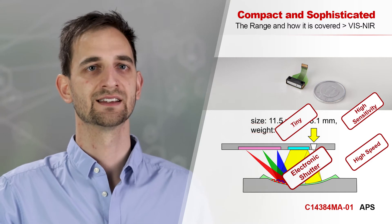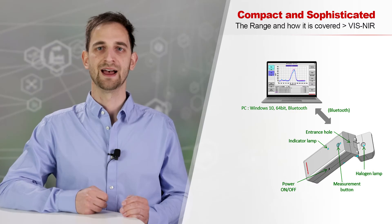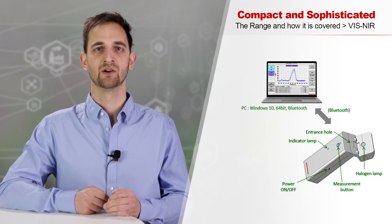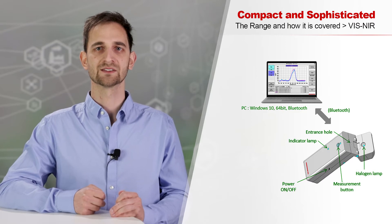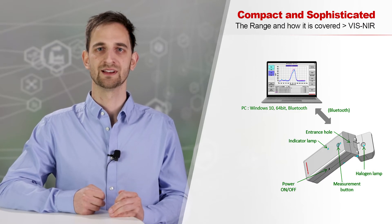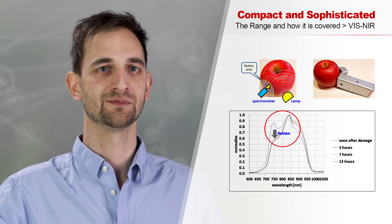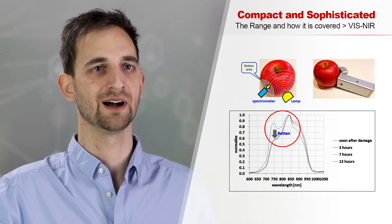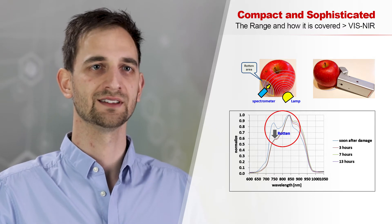To show its capabilities, Hamamatsu built a demonstrator unit with the SMD spectrometer. A halogen lamp in the head illuminates the specimen. Via Bluetooth, the measured spectrum can be seen on a PC, smartphone, or tablet. The biggest part of the handheld module is actually the battery. When pointed at an apple, for example, it is possible to detect if the apple has been bruised by falling or some other shock — something we cannot discover with the bare eye before cutting the apple open.